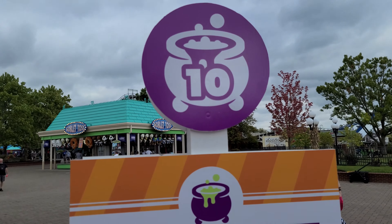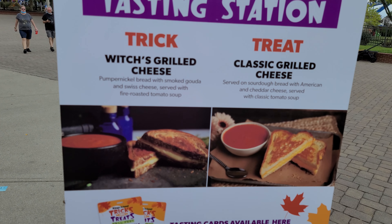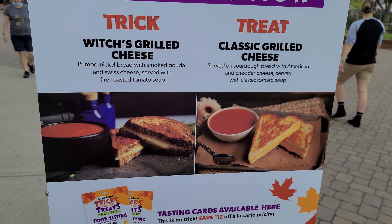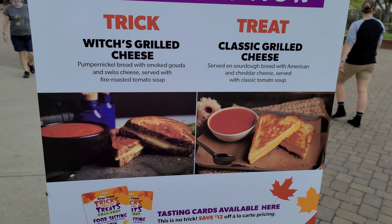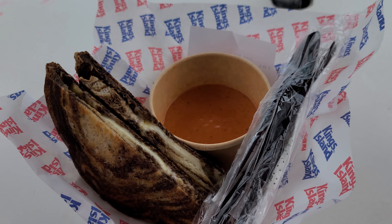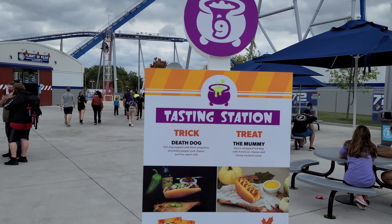I requested onions on the side but didn't end up eating them. Another tasting location over here by the Jukebox Diner — the Witch's Grilled Cheese, a classic grilled cheese with tomato soup. I'm going with that one. Here it is: pumpernickel bread with smoked gouda and a fire roasted tomato soup. It looks really good — that's a pretty good portion for a snack size. That was the best grilled cheese and soup I've ever had in my entire life, no joke. I'm definitely going to try to recreate this at home. Never thought to make grilled cheese with pumpernickel and gouda, but that's a thing and it's good.